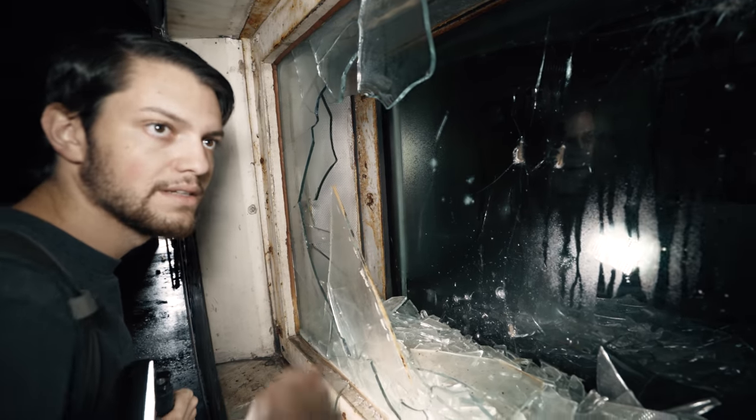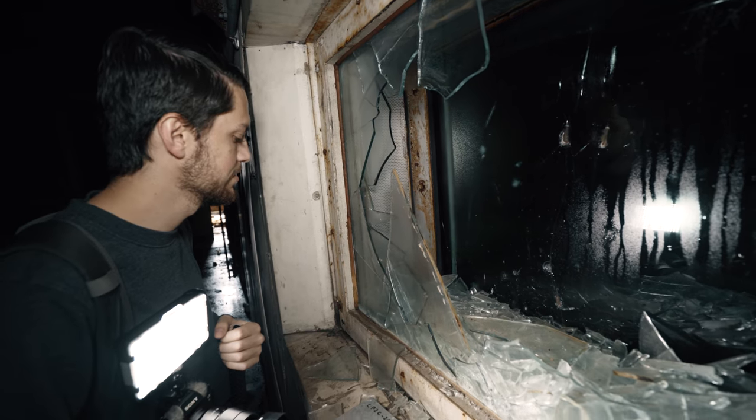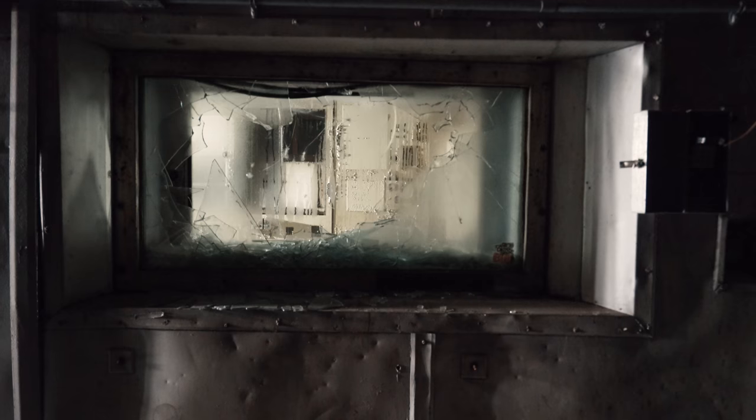One, two, three — that's three panes, and there's more panes over there. So there were at least five panes, probably six. Must have gotten crazy noisy in here with the jet engines running.